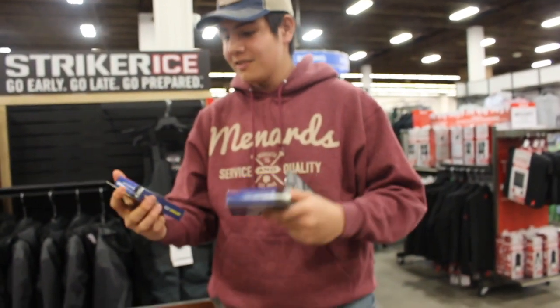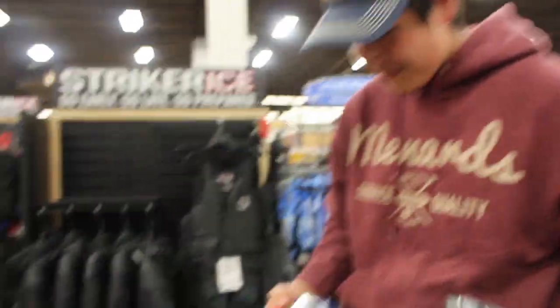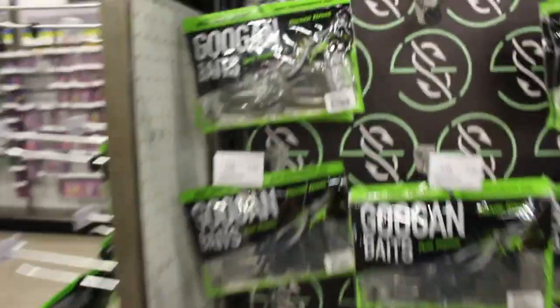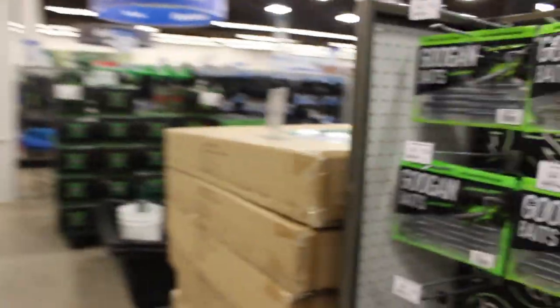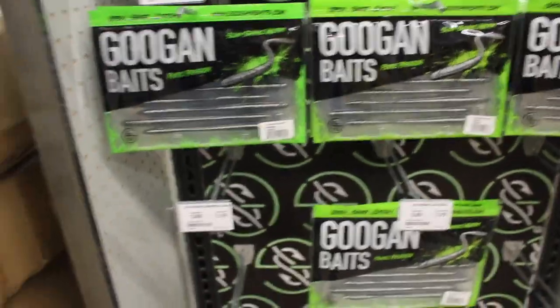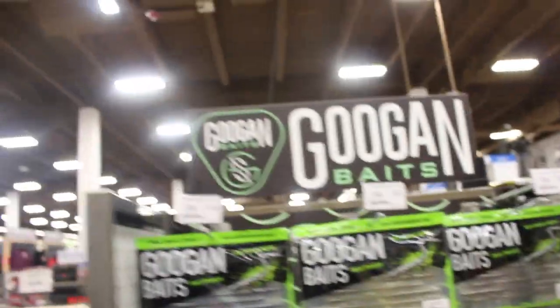Checking out this clearance section and found some 50-pound braid for the summer — throw on some jig rods — for 6 bucks. Always gotta check out the clearance section, that's a deal and a half. Look at all this stuff, really cheap prices too. They even have Googen Baits here — we got the Trench Hog, we got all sorts of stuff. They even got the Crackin' Crawl — that's insane. They even got the Slim Shakes — that's just dope. Maybe I'll see what my price is at right now and see if I can buy some Googen Baits.